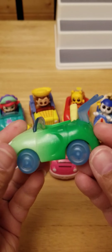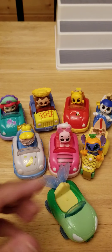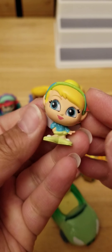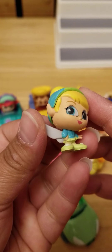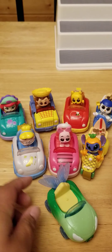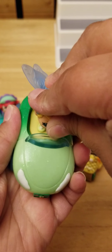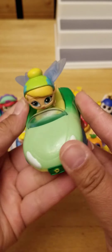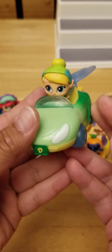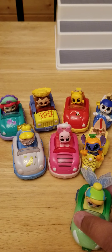Oh my gosh — I think I got the limited edition! I think that's Tinkerbell... and it is! It's Tinkerbell! Oh my gosh, look how cute she is. I love her car, I love the wings on it. That is just too cute, and I was just saying she was the limited edition!